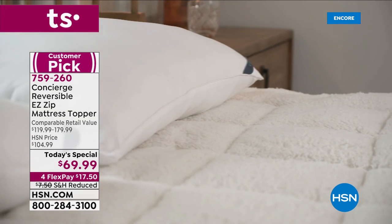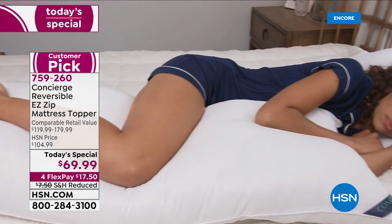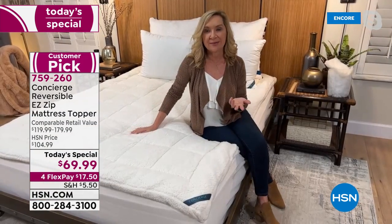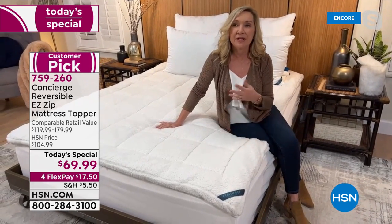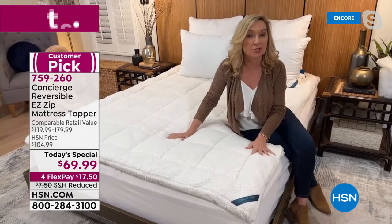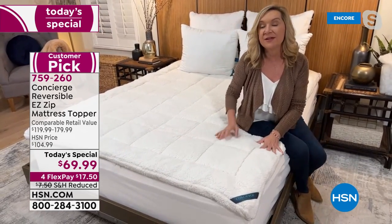We talk a lot about sleep at the beginning of the year. For me, I'm really trying to make it a priority to get better sleep. A lot of times it's the mattress, or maybe it's the temperature when you get into bed at night. This really addresses both. Do you have a mattress pad on your bed? You can't wash your mattress — you need a removable, washable layer.